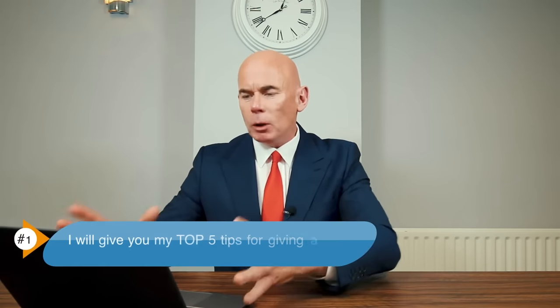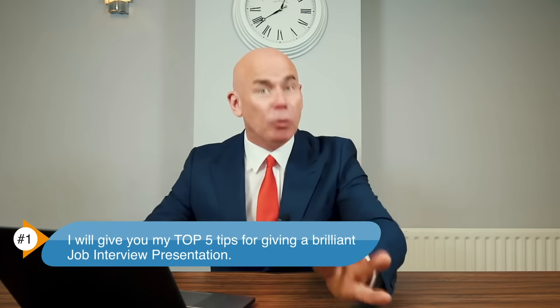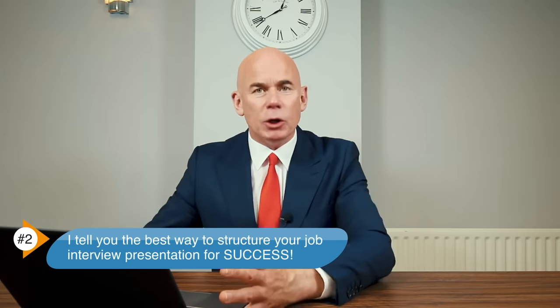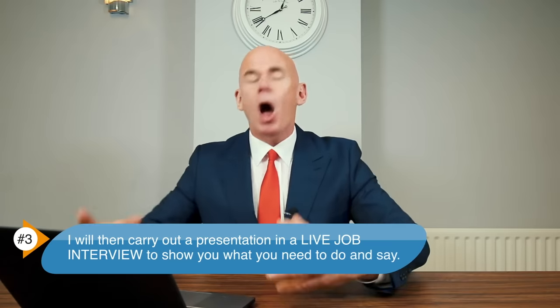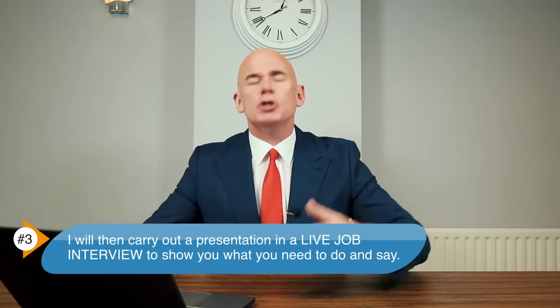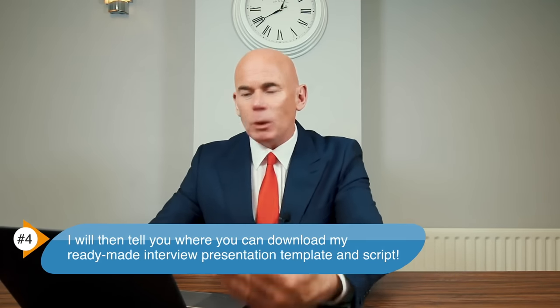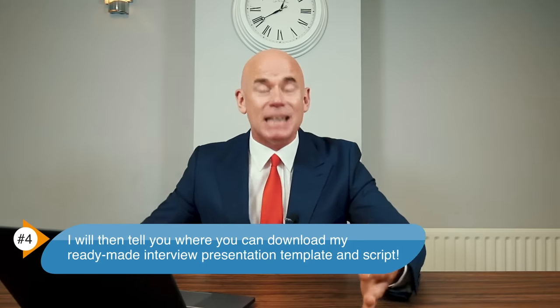To help you, I will cover the following four things during this tutorial. Number one, I will give you my top five tips for giving a brilliant job interview presentation. Number two, I will tell you the best way to structure your job interview presentation for success. Number three, I will carry out a presentation in a live job interview to show you what you need to do and say. And finally, number four, I will tell you where you can download my ready-made interview presentation template and script.